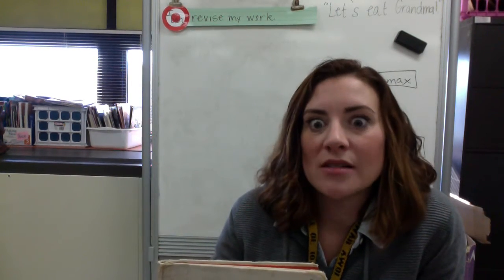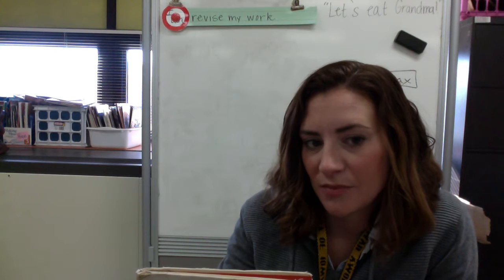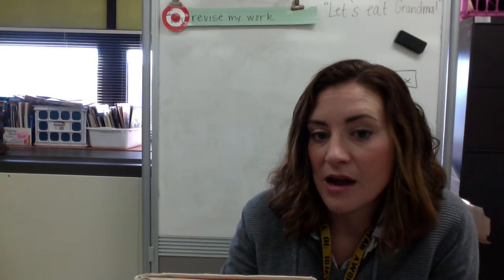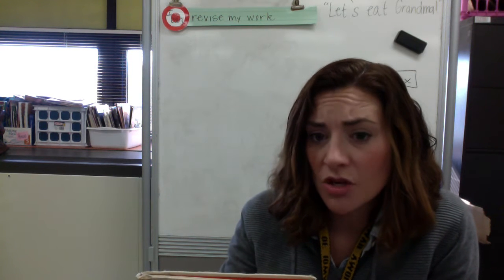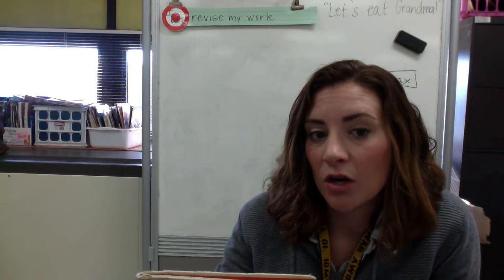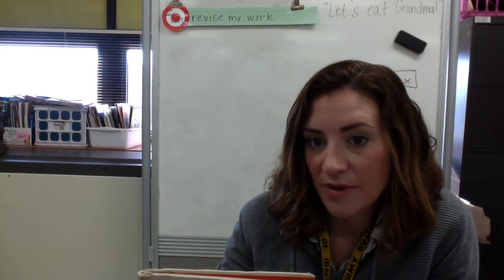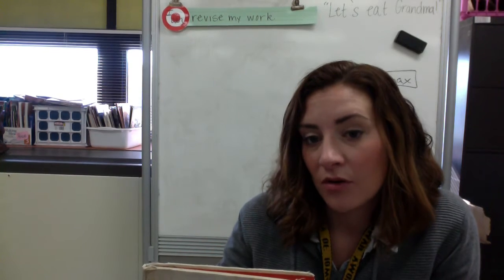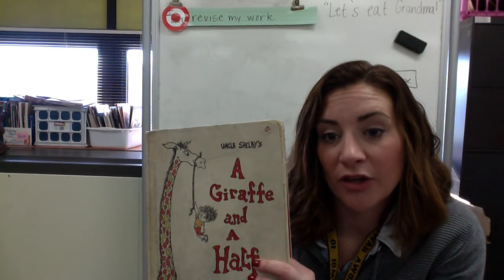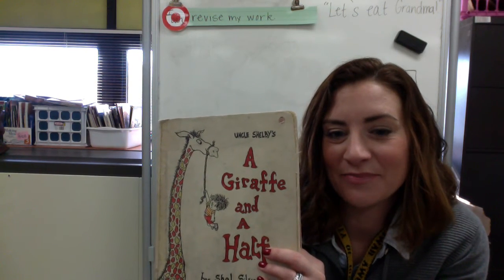Okay, so this poem has tons of rhythm and rhyme in it. It's really fun to tap your feet to the beat and there are lots of places where we can look at the rhythm and the rhyme. So what we're going to do the rest of the week is we're actually going to be working on our own couplet poetry. I'm going to give you another video with some more instructions about that, but I want you to think about A Giraffe and a Half because it's going to be a great example for how you're going to write your own couplet poetry this week. Thanks for reading with me — bye bye!